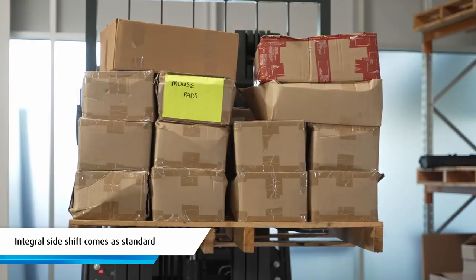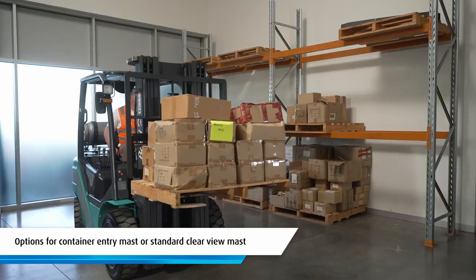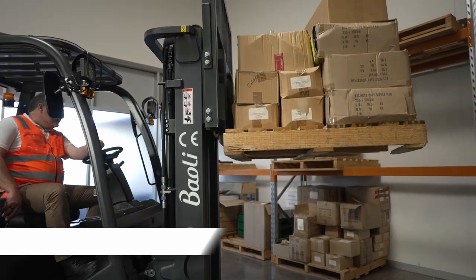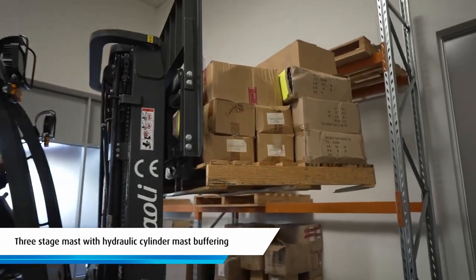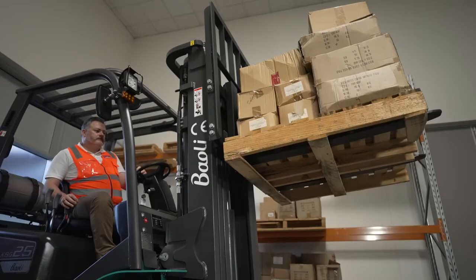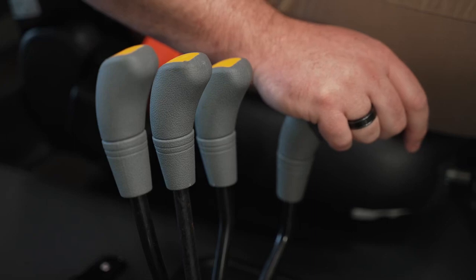An integral side shift comes as standard and options include a container entry mast or standard clear view mast, as well as variable lift height configurations. The three-stage mast has hydraulic cylinder mast buffering and the ability to raise, lower and tilt. Plus there's a handy fourth hydraulic valve to accommodate any additional attachments.